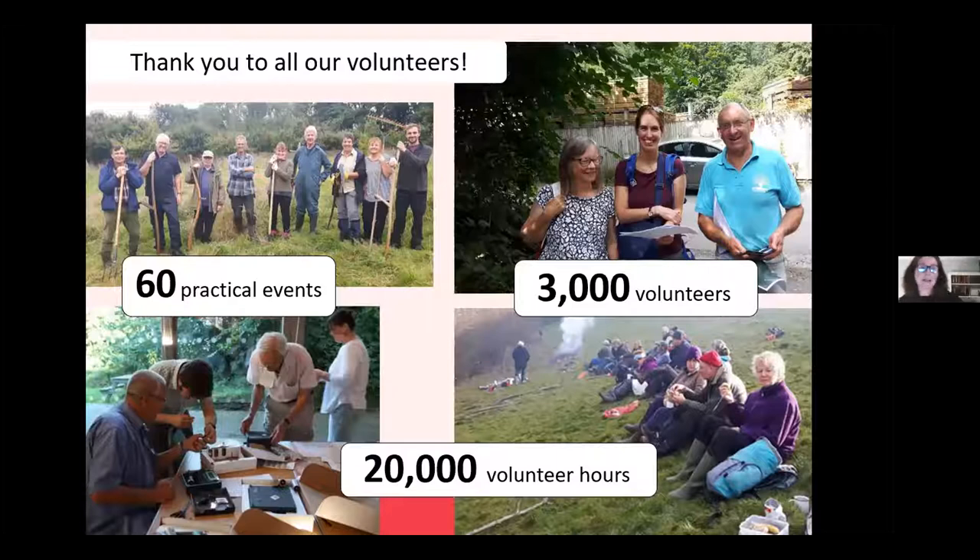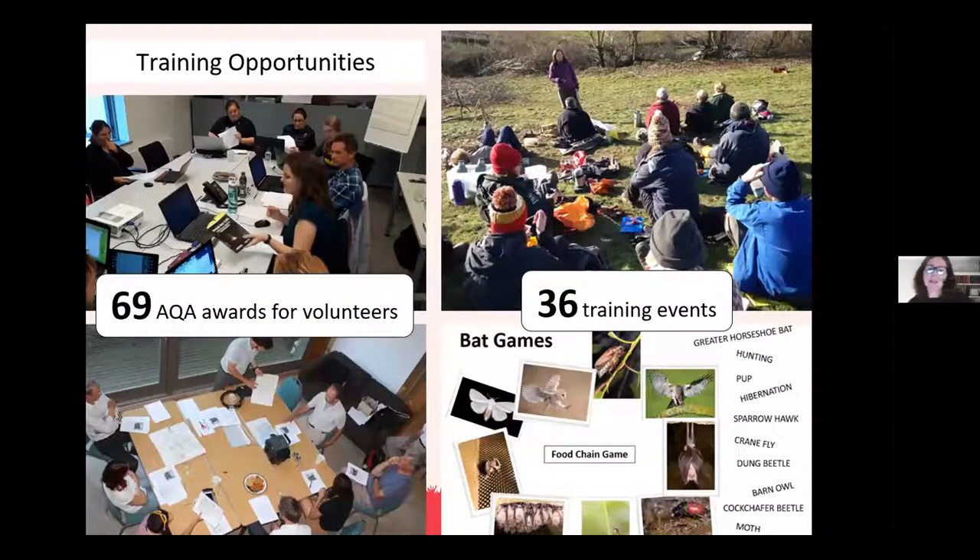Volunteers are integral to our projects — getting stuck into 60 practical events, learning new skills such as hedge laying and scything, or helping with the Devon Bat Survey and other research surveys. The confidence and knowledge these volunteers have gained is a fantastic testament to the level of interest in the project, with a massive 20,000 volunteer hours logged during the project. We also ran 36 training events covering all sorts of skills, sharing knowledge such as how to run a bat walk and carry out bat data analysis. Some of those events resulted in volunteers gaining a recognised AQA qualification.